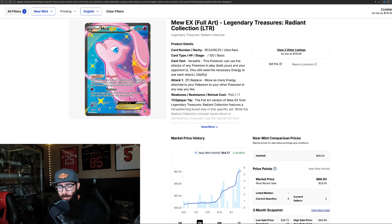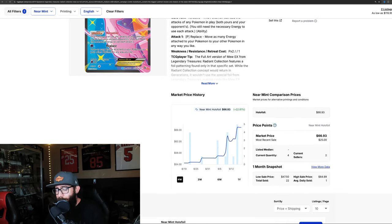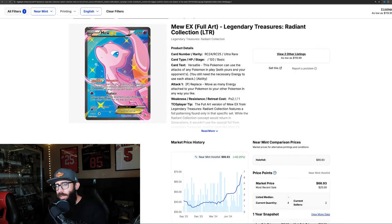We touched on this card in last week's video and I wanted to touch on it again because it's still kind of moving. I was able to pick up a copy on eBay — it's probably like a PSA 9 quality, a tiny bit of whitening on the back but the card looks clean. I picked it up for around $15 at auction. In the past month it's still up 22.8%, three months up 34%, one year up 62%. You could have gotten this card in the $30s all day long a year ago. Legendary Treasures Radiant Collection Mew — a stunning card, and there are good copies out there on eBay to be picked up.